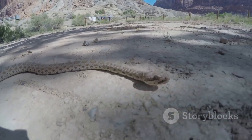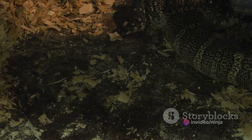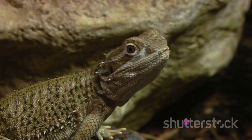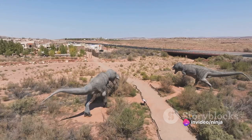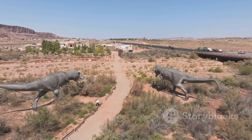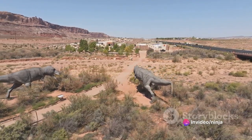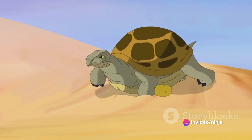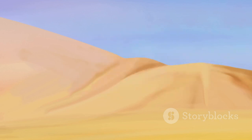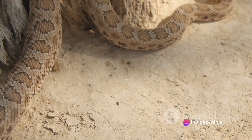The ornate Uromastix is nothing short of a desert survivalist. Its robust appearance is a testament to its resilience. Equipped with stout bodies and powerful limbs, these lizards are built for the harsh realities of desert life. Their spiny tails serve as formidable deterrents to predators, while their strong jaws are perfectly designed to crack open the seeds and plant matter that make up the bulk of their diet. Their habitat spans across North Africa and the Middle East, where they've adapted to thrive in the arid conditions. During the scorching desert days, they take refuge in burrows to escape the relentless sun, emerging in the cooler hours to bask and forage — a behavioral adaptation known as being crepuscular.